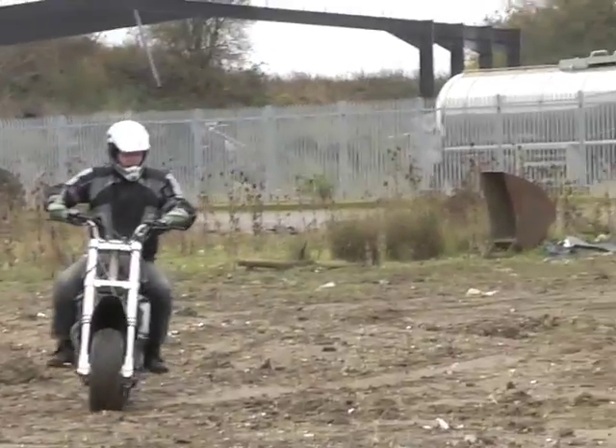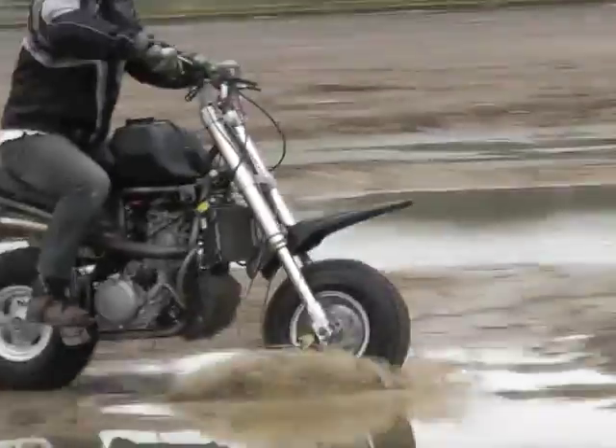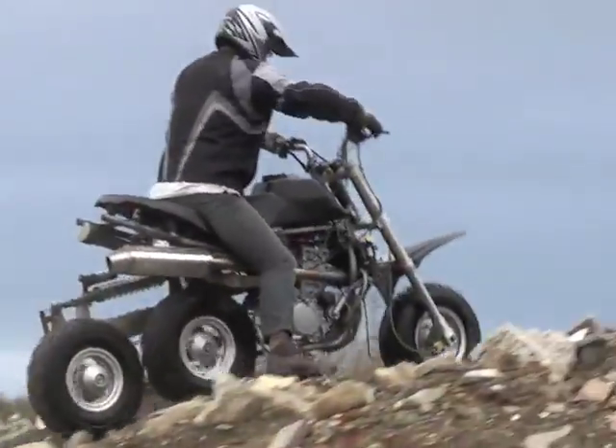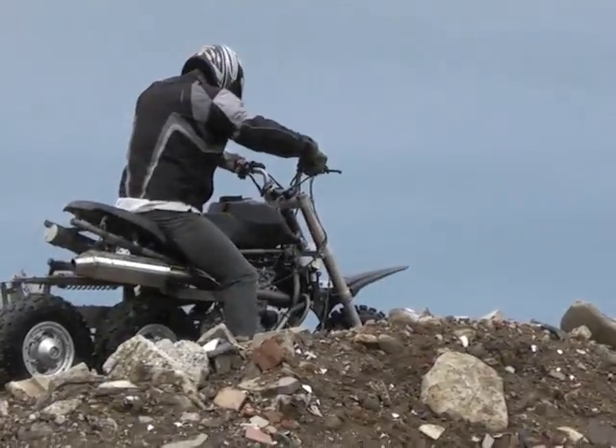The inline 3-wheeled motorbike features 2-wheel drive, 2-wheel steering, independent suspension and 3-wheel braking, providing increased grip, better cornering and a smoother ride.